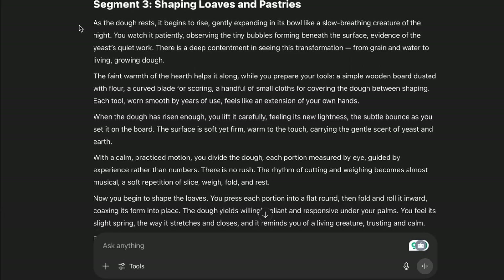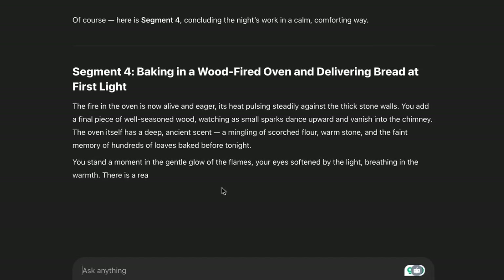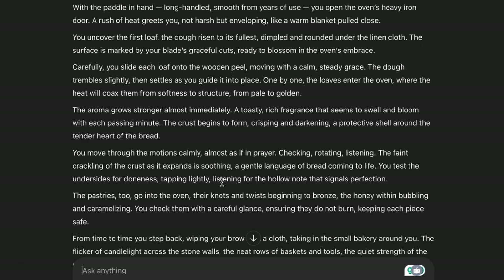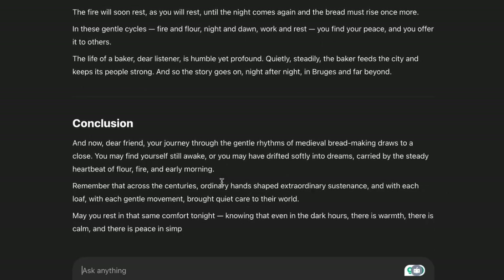The magic is in how this prompt teaches ChatGPT to write — it creates that perfect balance of rich sensory language that paints vivid pictures without being overstimulating. Instead of boring narration like 'the dough rises and expands in the bowl,' you'll get immersive descriptions like 'as the dough rests, it begins to rise, gently expanding in its bowl like a slow breathing creature of the night.' The prompt also builds in natural pauses and breathing room, letting moments breathe and allowing ambient sounds and visuals to carry the peaceful mood.